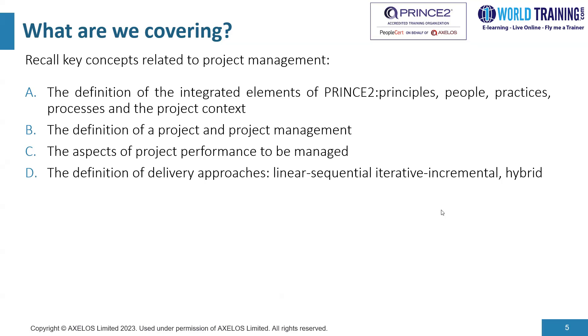We would define what a project is and what project management is all about. When working on projects, we need to measure performance, and PRINCE2 gives us seven key variables to measure and manage. Finally, we would look into different delivery approaches — a linear approach, an incremental approach, or a hybrid approach — depending on the nature, complexity, and scale of the initiative.